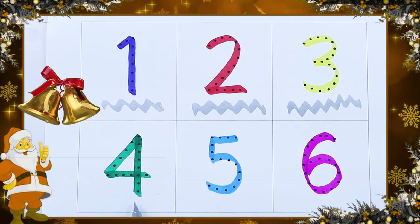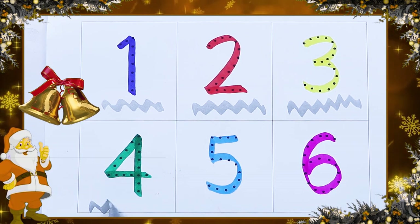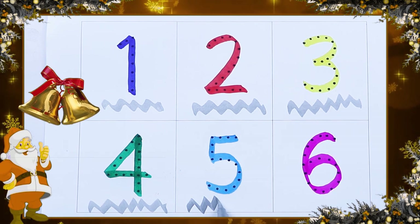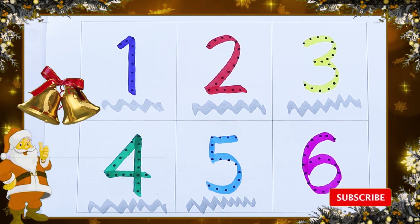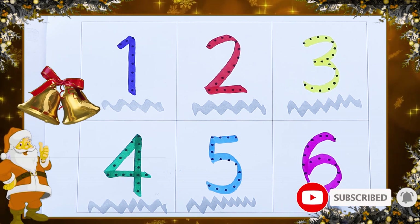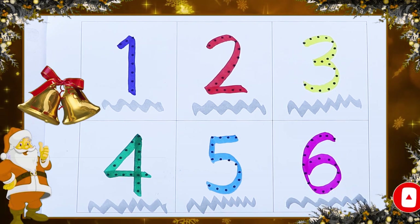Which color? Green. Green color number 4. Which color? Number 5. Sky blue color. It's a pink color. Pink color number 6.